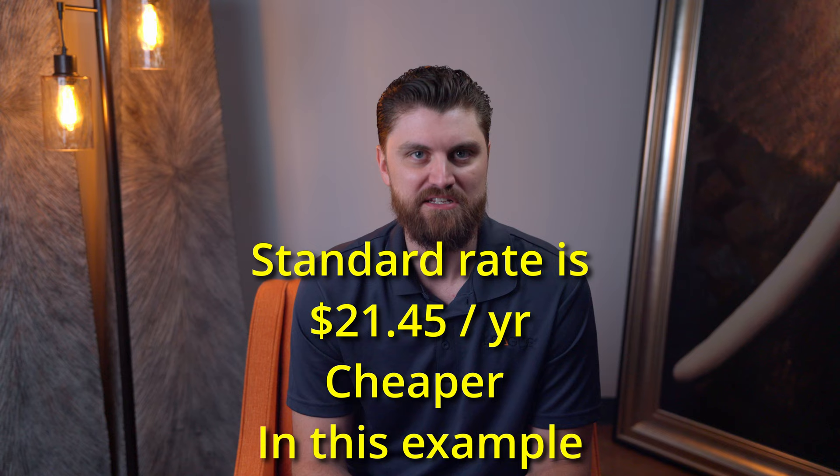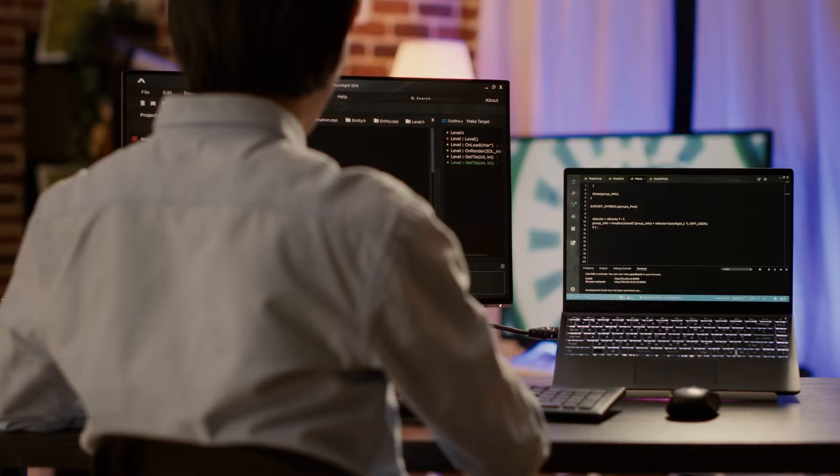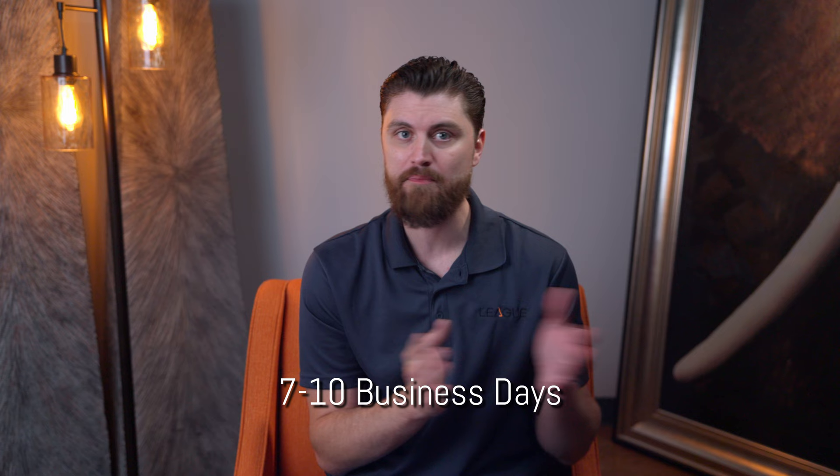Next is the background check. Once your application is submitted, the TSA will conduct a security threat assessment, which includes a thorough background check evaluating your criminal history, immigration status, and any potential security threat indicators. Finally, if your application is approved and you pass your background check, you'll receive your TWIC card by mail within seven to ten business days from the completion of the background check — not from your application date, but from the completion of the background check. You can have it mailed to your home or pick it up at the TSA application center where you had your appointment.